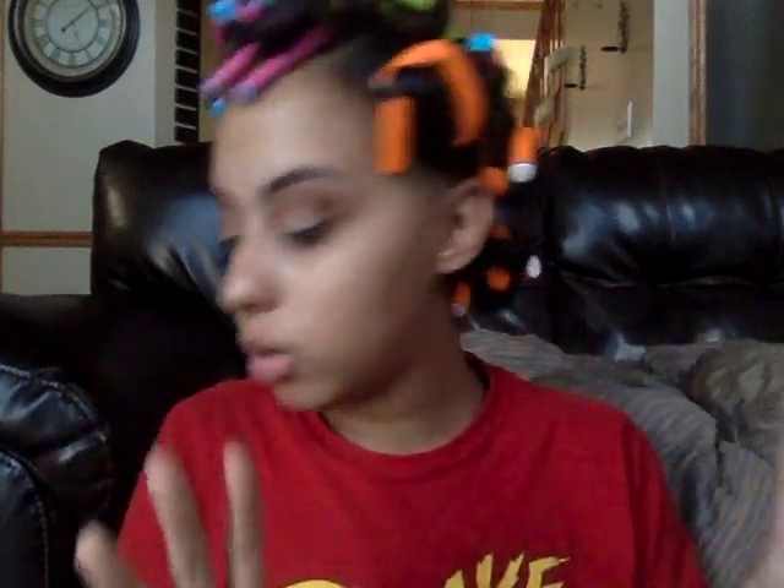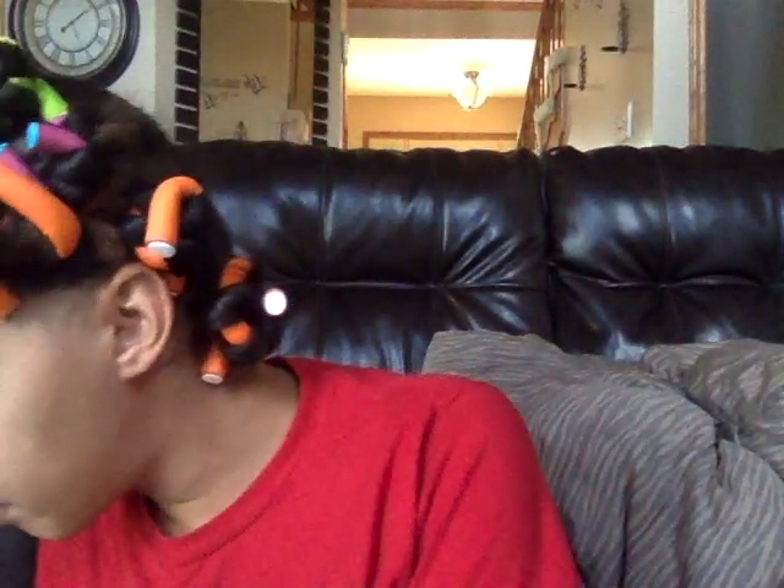Hi guys, today I'm gonna be filming my face makeup routine. As you can see, I already did my eyes because I was just having all types of malfunctions, and now I'm gonna be doing my face makeup.